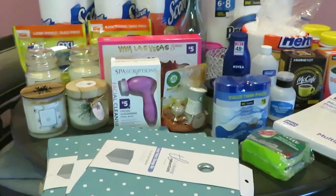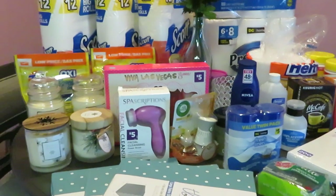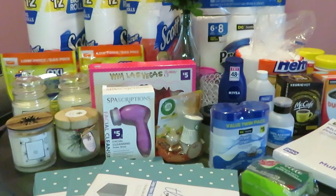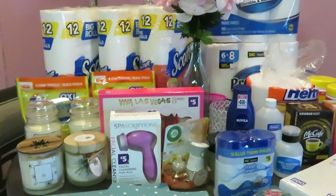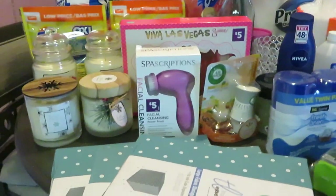Hey guys, it is Arika Misha. Just wanted to come and do a little quick haul. It is Saturday morning and I went out to Dollar General. I also went to Dollar Tree, so make sure you go watch that video. I'm going to upload the Dollar Tree and Dollar General — I'm going to upload them both. Let's get into my little quick haul.